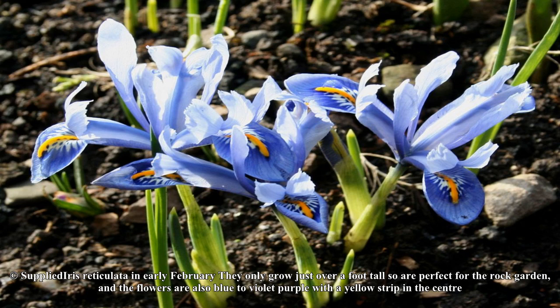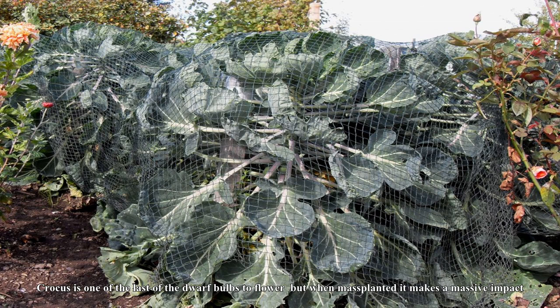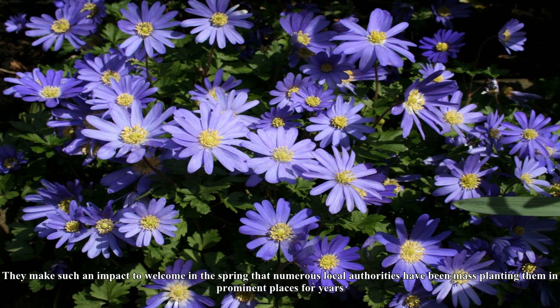Iris reticulata flowers a bit later and needs a sunny position with well-drained soil, and if it dries out in summer so much the better. In early February they only grow just over a foot tall, so are perfect for the rock garden. The flowers are blue to violet-purple with a yellow strip in the center, and they have narrow upright leaves which have a short life, so they are easy to fit in with other low-growing plants.